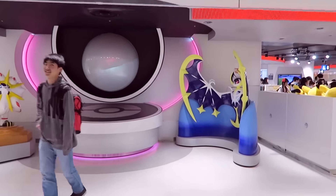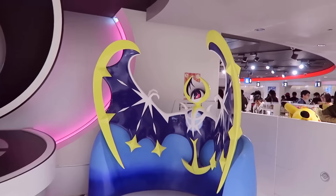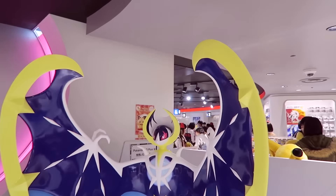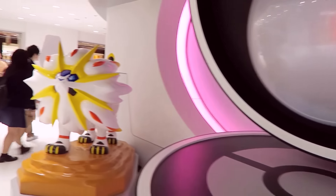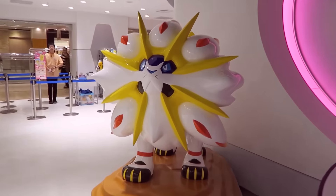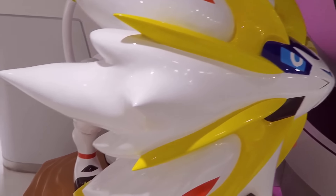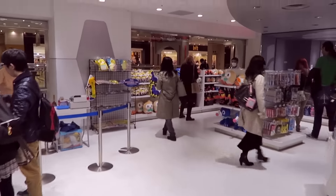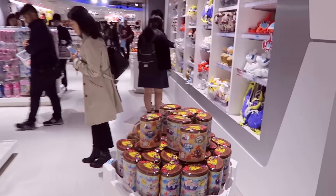Hello guys! So today is November 18th, which is the Japanese release of Pokemon Sun and Moon. As you can see outside the Pokemon Center, we have Lunala and Solgaleo on the left here. Sorry if we get some of these pronunciations wrong. Basically all the new Pokemon merchandise has just released, so I wanted to show you some new stuff.